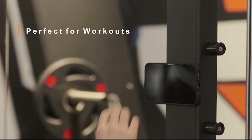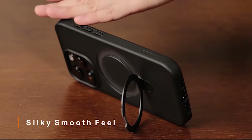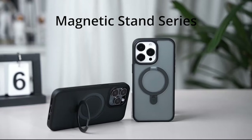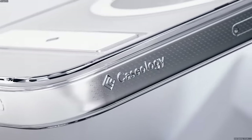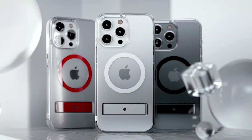This kickstand allows for hands-free viewing in both portrait and landscape orientations, making it ideal for watching videos, making video calls, or following recipes. In this video, we'll explore the best iPhone 15 Pro Max kickstand cases, highlighting their features and advantages to help you make an informed decision. So let's get started.